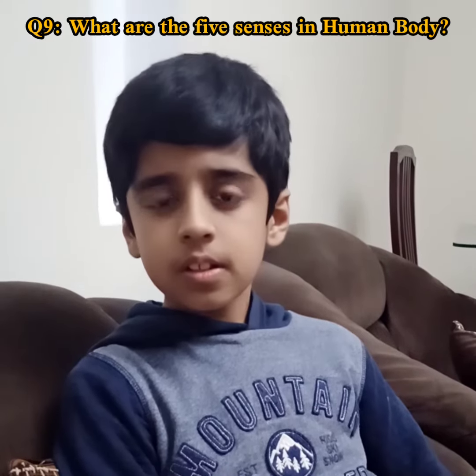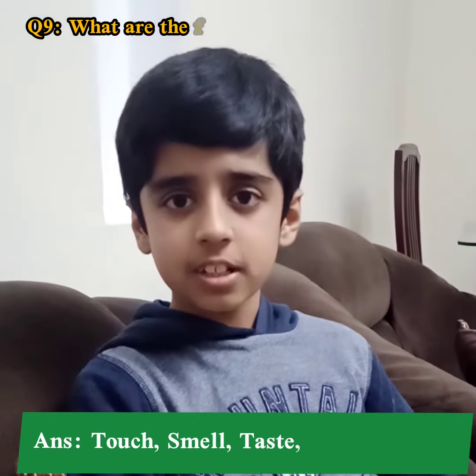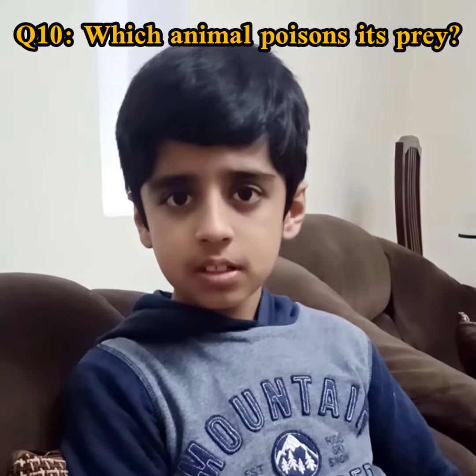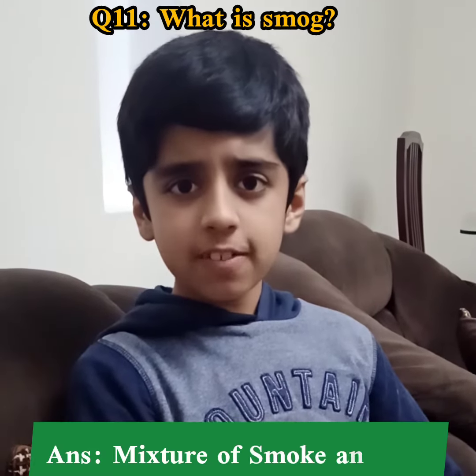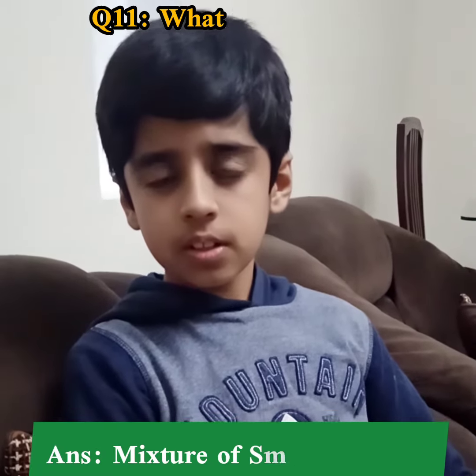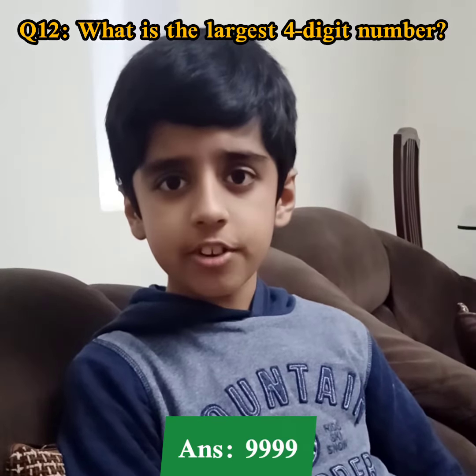What are the five senses in the human body? Touch, smell, taste, sight, hearing. Good. Which animal poisons its prey? Jellyfish. Good. What is smog? A mixture of smoke and fog. Very good. What is the largest four-digit number? 9999. Good.